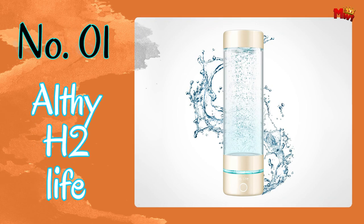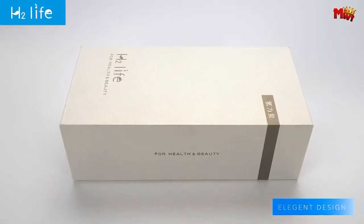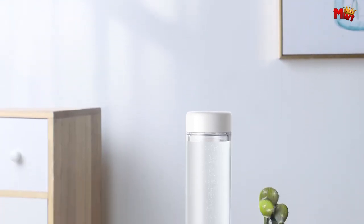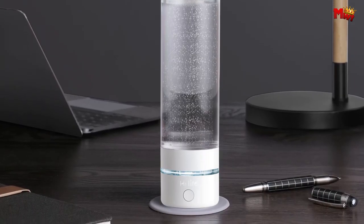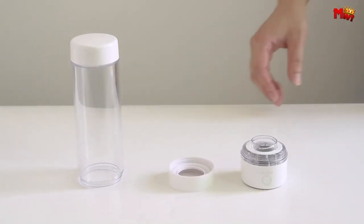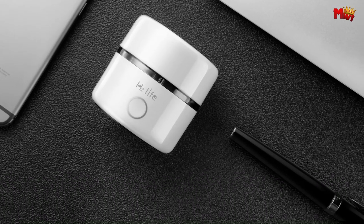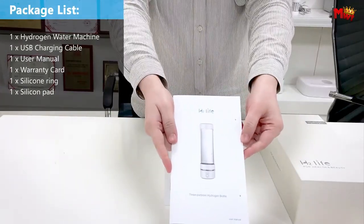Number 1: Althe H2 Life Hydrogen Water Generator Bottle. Harnessing the power of micro-nano hydrogen bubble technology, the H2 Life Bottle creates nano-sized hydrogen bubbles, maximizing the contact area between hydrogen and water. This innovative approach ensures superior solubility, resulting in a higher concentration of hydrogen for a truly refreshing and revitalizing drinking experience. The hydrogen water effectively neutralizes active oxygen in your bloodstream and cells, helping to prevent premature aging and support overall metabolic balance.